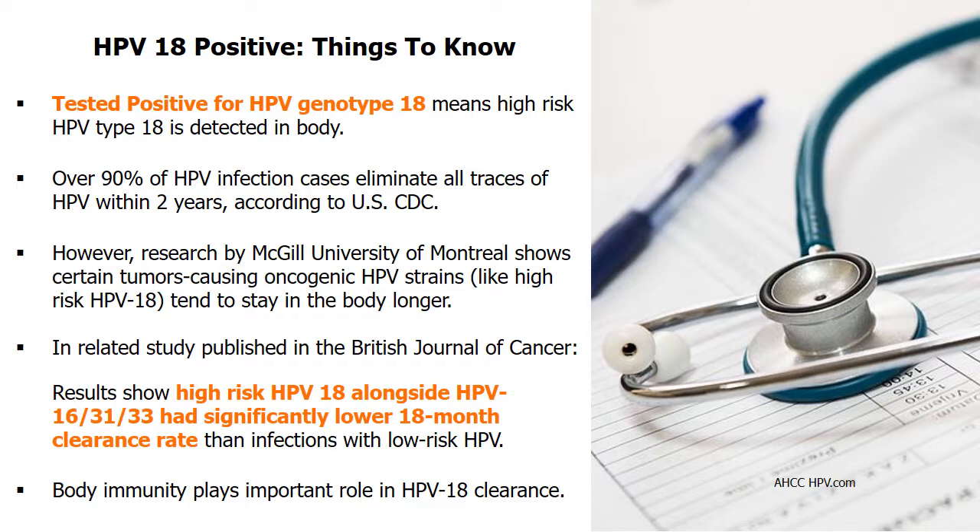The good news is the U.S. Center for Disease Control indicates over 90% of HPV infections are cleared within 2 years. The clearance normally happens during the first 6 months after the infection.